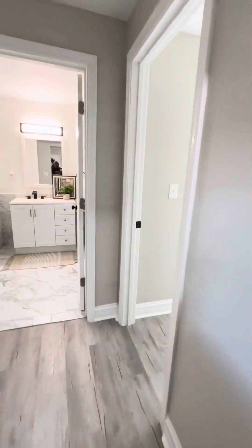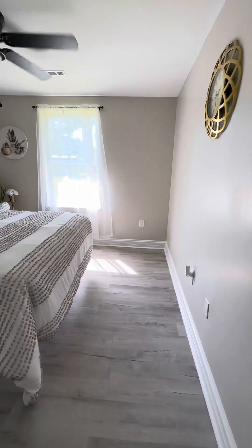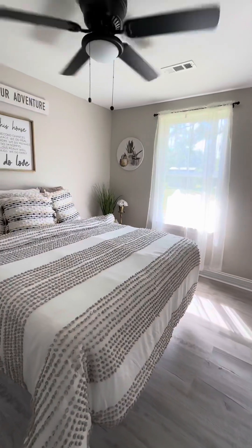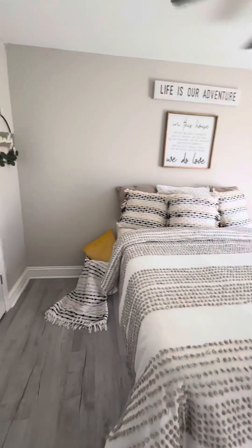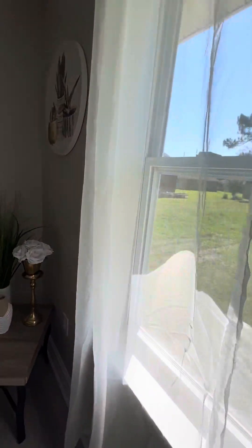Here is our third bedroom — it's a beautiful, nice-size bedroom with a nice-size closet and a nice view. You can hear the lawnmower going because we're tightening up the yard. We like to keep these properties fresh. This property is for sale.